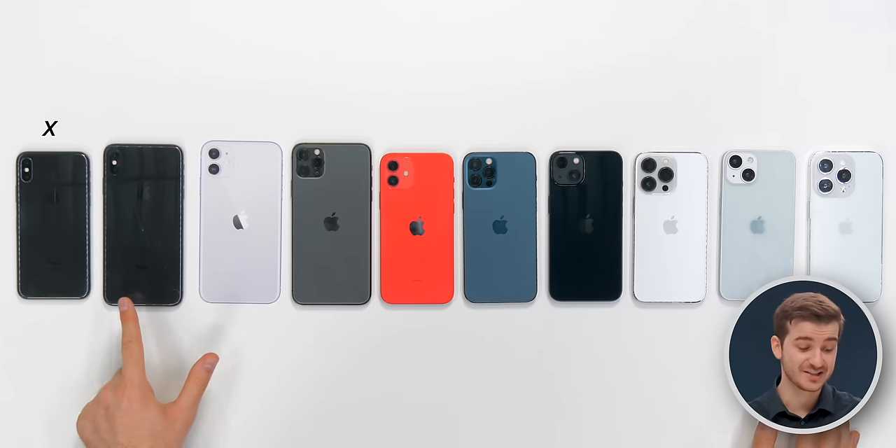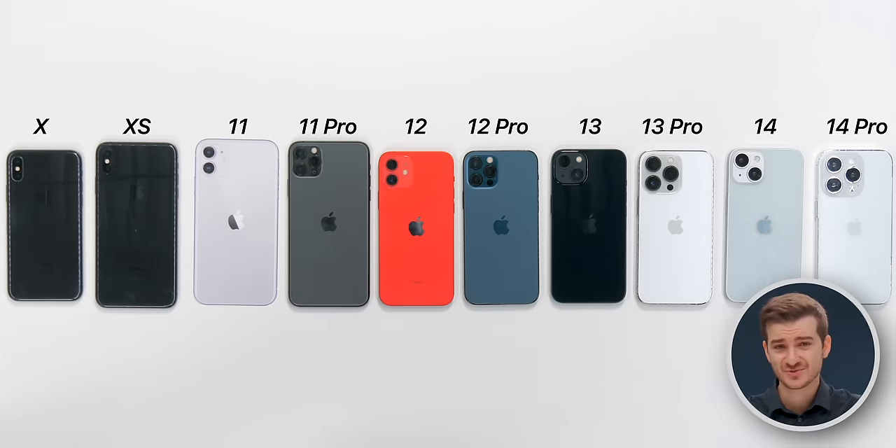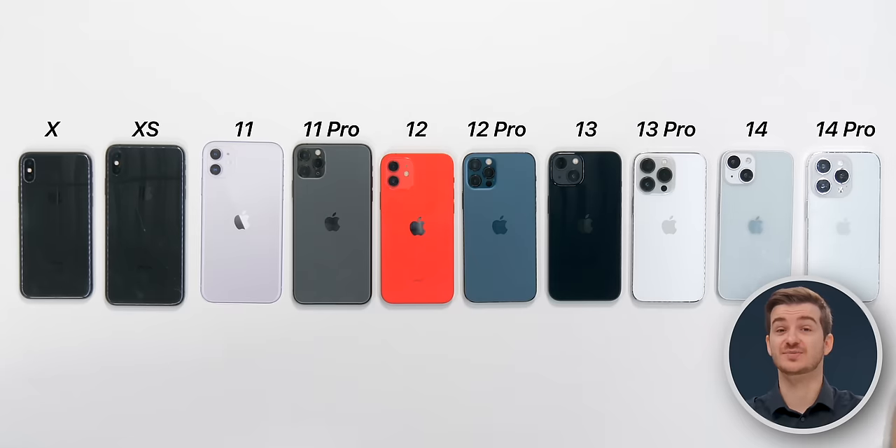Are you thinking of upgrading from the iPhone X, XS, 11, 12, or 13 to the iPhone 14s? If so, here are all the upgrades that you're going to get from each of these models.